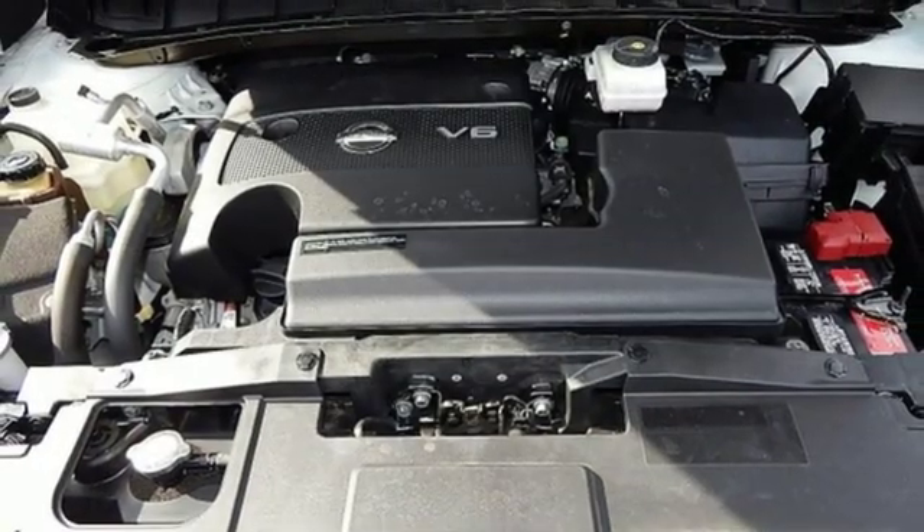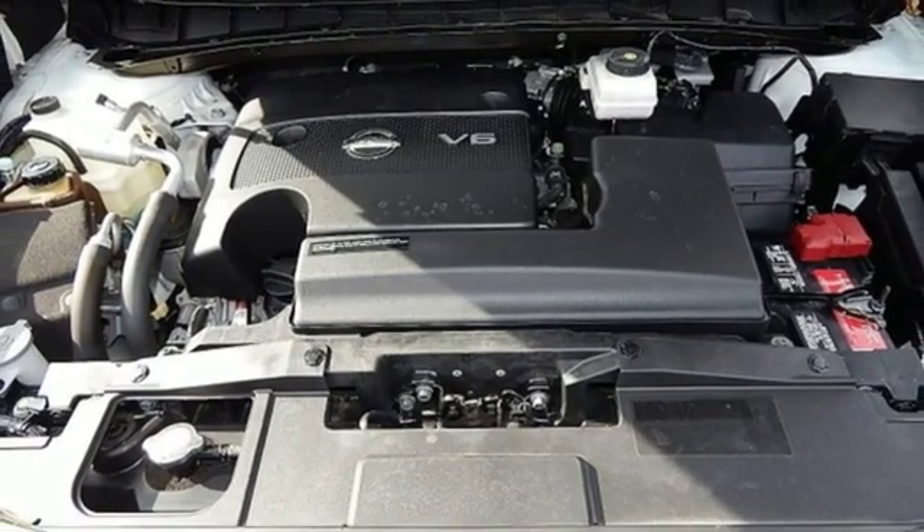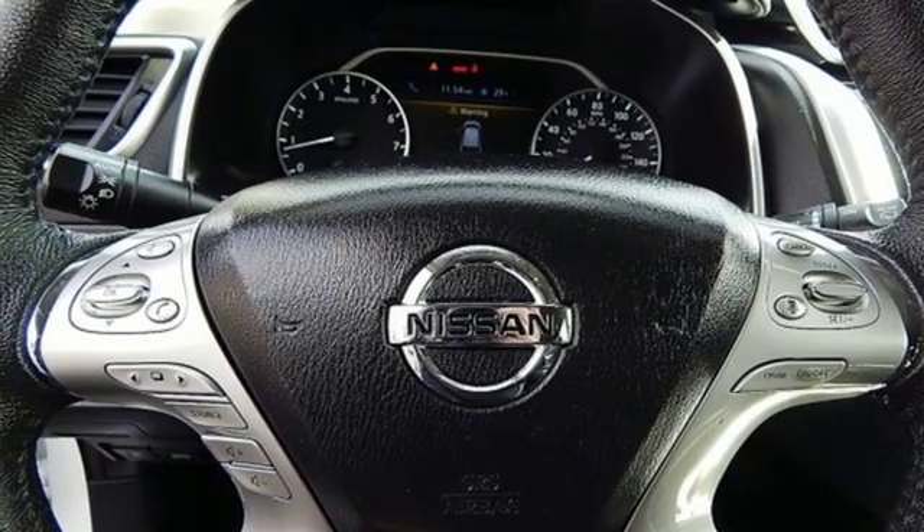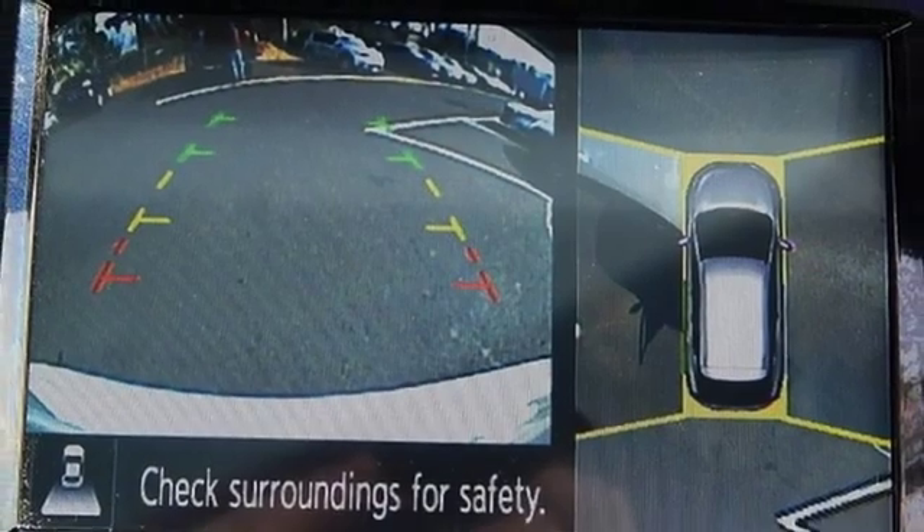V6 engine, first and second row express open and close sliding and tilting sunroof, electronic shift on the fly, and continuously variable automatic transmission.